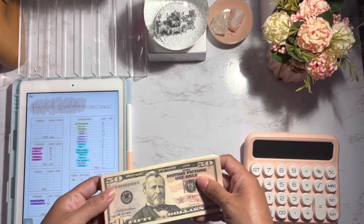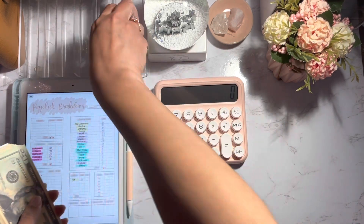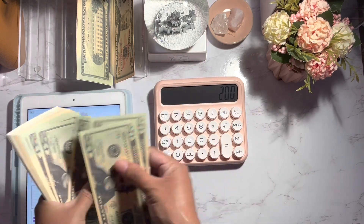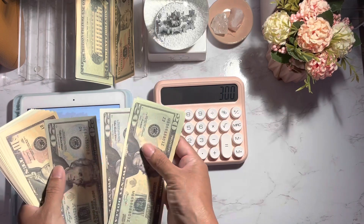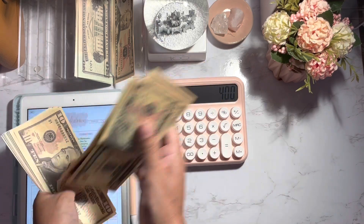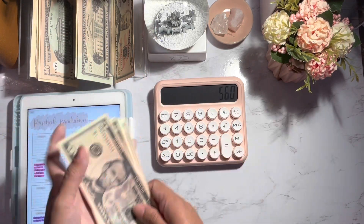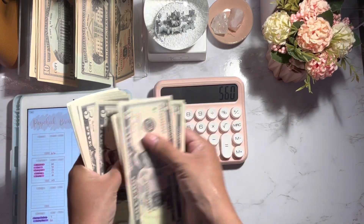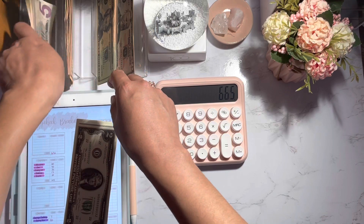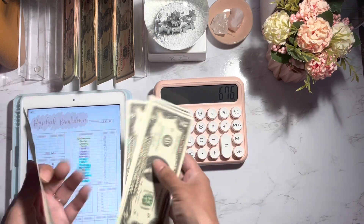I'm just going to go ahead and count it to make sure that I do have $676 in here. So we do have $676.